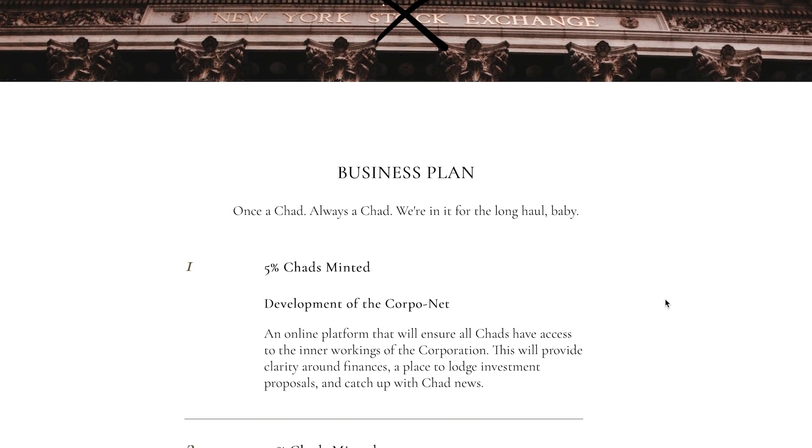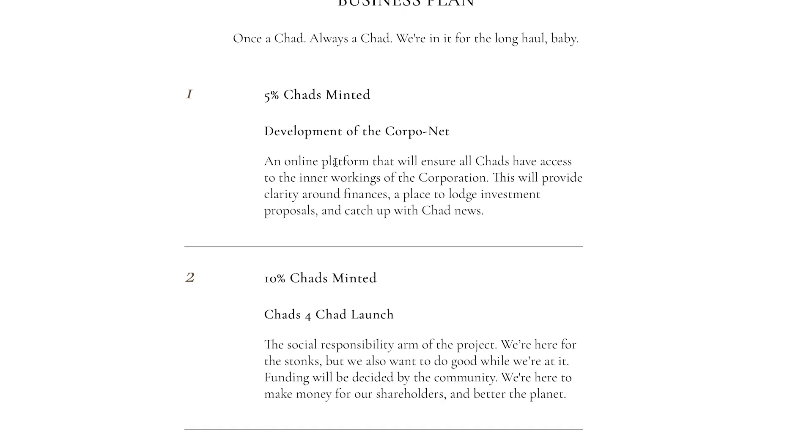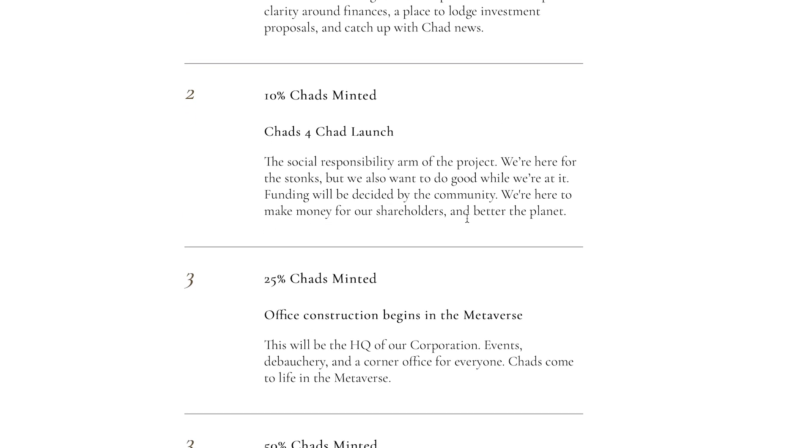Right here you can see the business plan — or the roadmap. Since this is a corporation, it's called a business plan. Once a Chad, always a Chad — we're in it for the long haul. At 5% Chads minted, they're going to be developing the CorpoNet, an online platform that will ensure all Chads have access to the inner workings of the corporation, providing clarity around finances, a place to lodge investment proposals, and Chad news. At 10% Chads minted, Chads for Chad will launch — that's the social responsibility arm of the project. They're here for the stonks, but they also want to do good. Funding will be decided by the community to make money for shareholders and make the planet a better place.